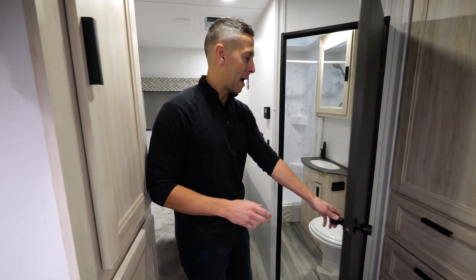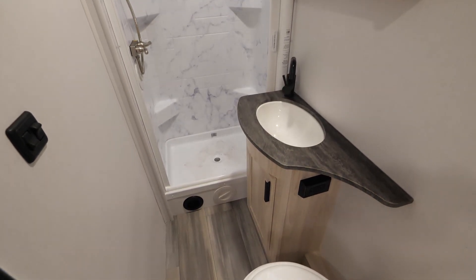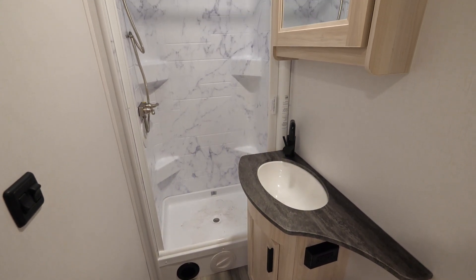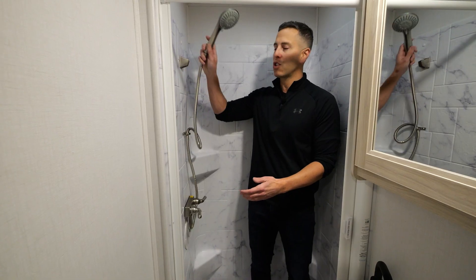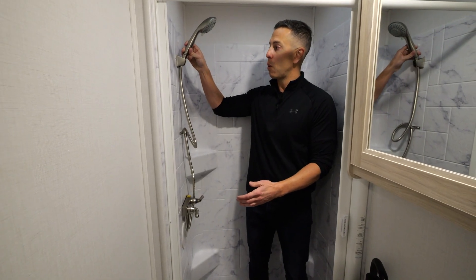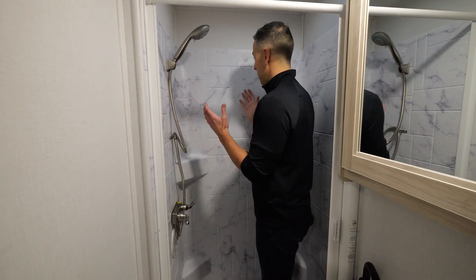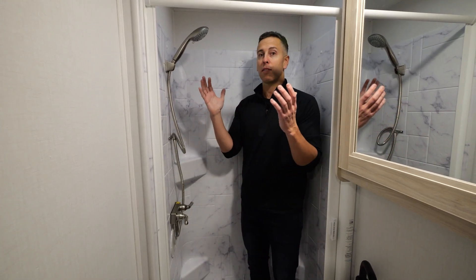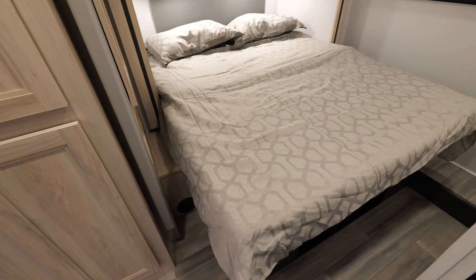Before we get to the bedroom, I wanted to show you this full side-aisle bathroom — meaning your toilet, sink, and shower are all in one space. This shower has an Oxygenics detached shower head, which gives you more water pressure using the same amount of water, and there's a really good amount of space in here. I can turn my shoulders and have plenty of height — I love this bathroom.